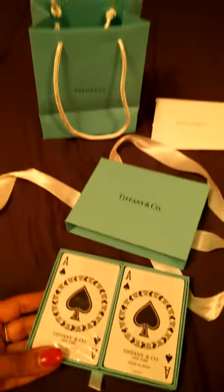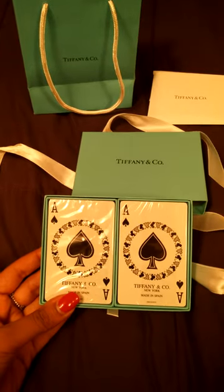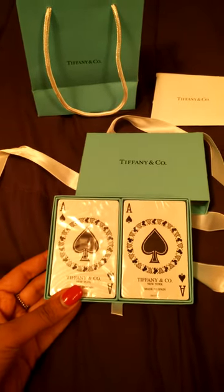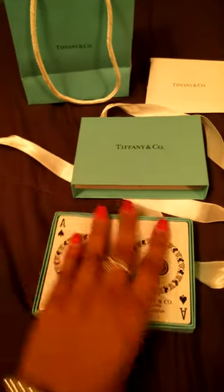And yep, as you can see I got the Tiffany's playing cards — just something cute that I wanted to add to my collection. You know, I like to collect Tiffany's jewelry as well as some of the Tiffany's household items. I got two decks of cards, it comes with two of them, and they say Tiffany and Co. right there.